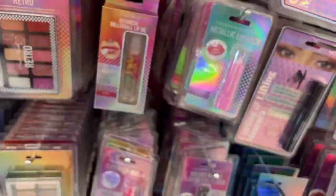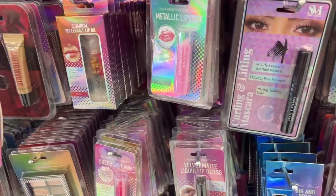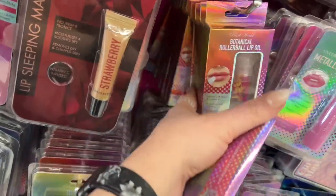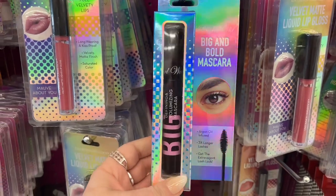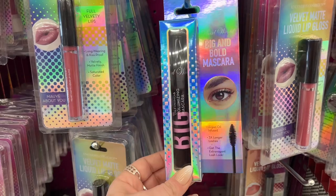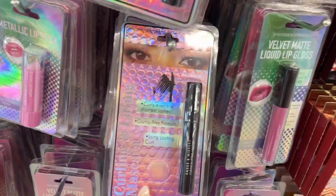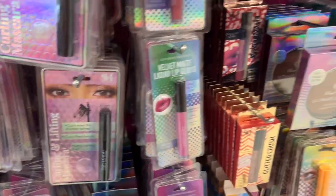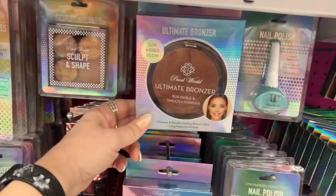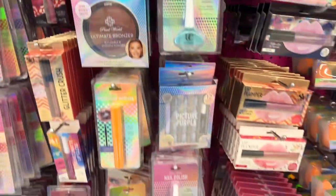There's oil absorbing blotting paper — this doesn't belong there. I'll move it to show you. Fifty sheets, instantly removes excess oil — looks new. This is Pearl World Big and Bold Mascara — argan oil infused, three times longer lashes, clump-free formula, long lasting curl for $1.29. Also new is the Pearl World Sun Kiss Glow Ultimate Bronzer for $1.29.